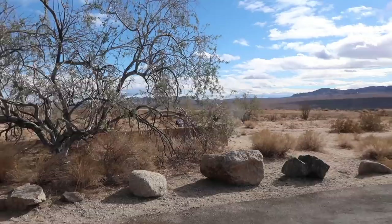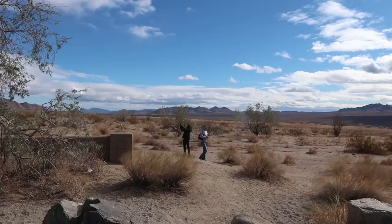It's a little windy, a little chilly, but we are in Joshua Tree. My parents are documenting. I've been here before, but it's their first time.